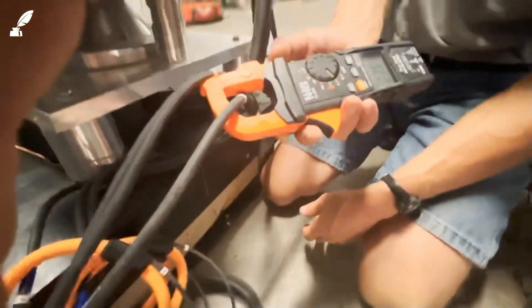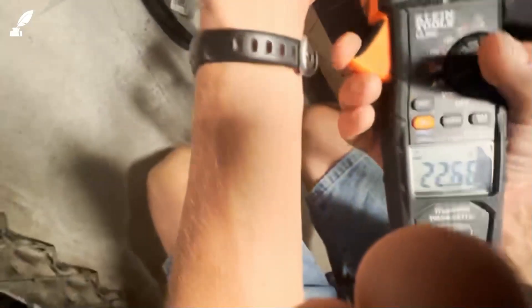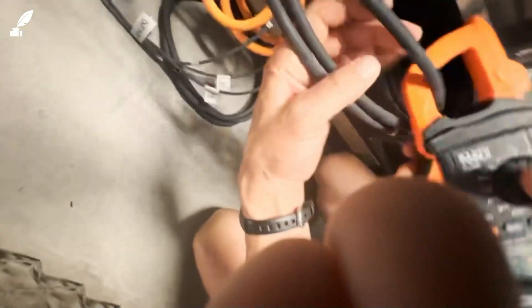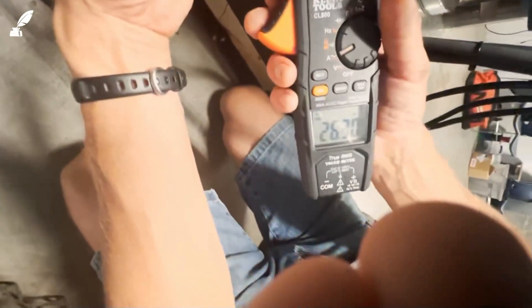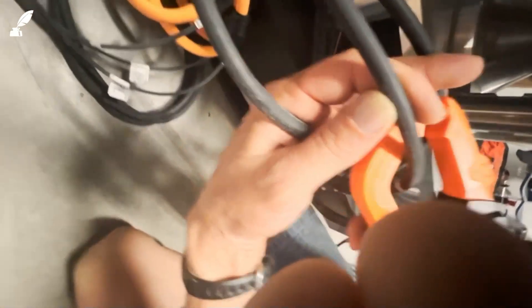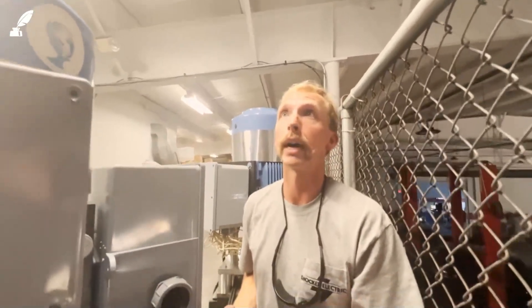We typically check all three legs. So there you have 22 amps on leg one, 26 amps on leg two, and 25 on leg three — fairly balanced. The input meter is showing 24.8, so they're close. That's an average of the legs.